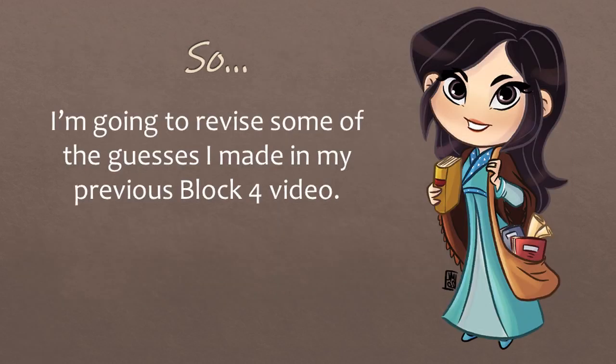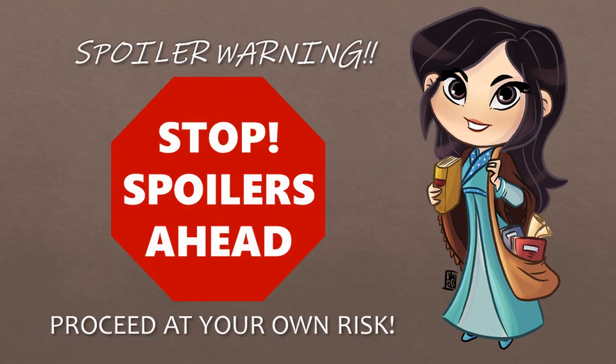Why is this important? Well, I was thinking about the actors I previously listed as being part of block 4, and after pondering a little more, I'm no longer so sure who really is in block 4 and who's not. So I'm going to revise some of the guesses I made in my previous block 4 video. Now is a good time to issue a spoiler warning — there may be spoilers ahead, so proceed at your own risk. If you don't want anything potentially spoiled for you, don't watch any more.